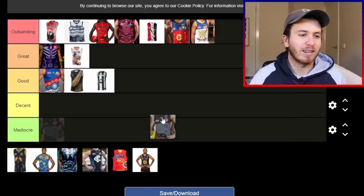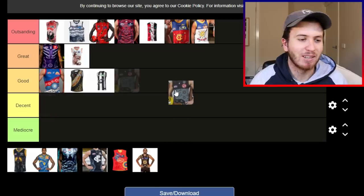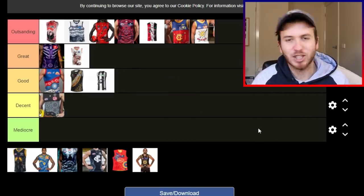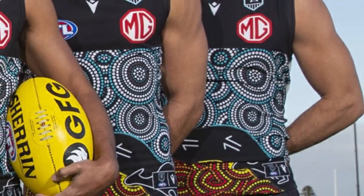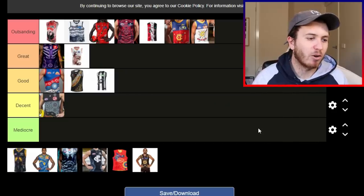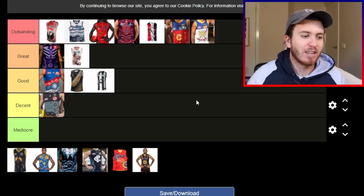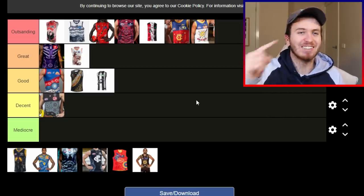The Power — they had a competition to see who could design the jumper, and apparently some student just stole some art off Google Images or whatnot, I'm not sure. It's a decent jumper for mine. I've seen the art in articles and stuff and the art looks really, really good, but I'm just not sure about it on the Guernsey. As an Indigenous jumper it's good, but it's not great for mine. So that's why I put it in the decent column.